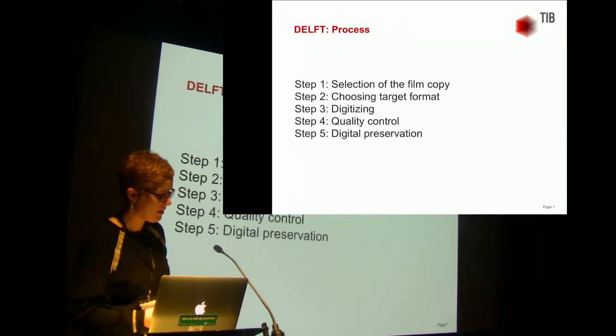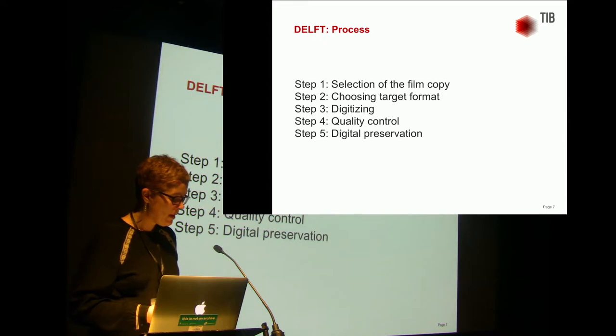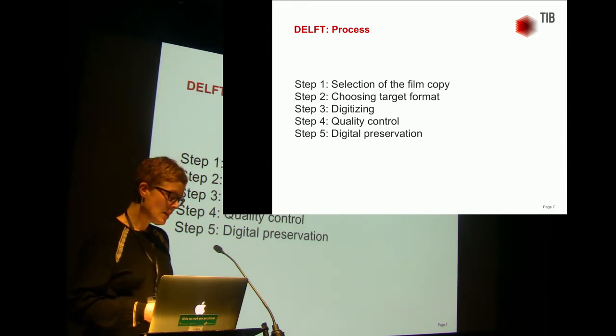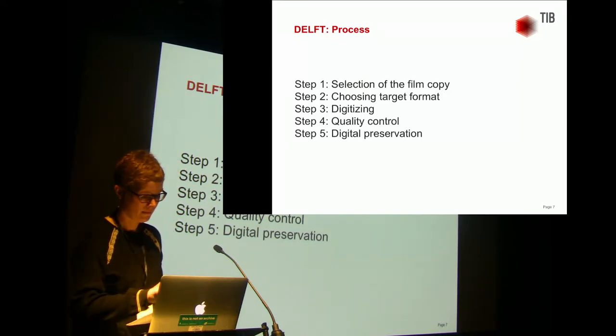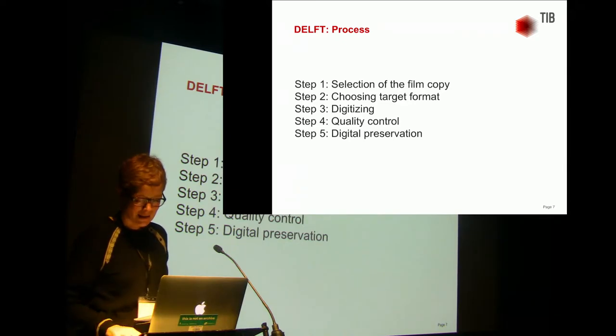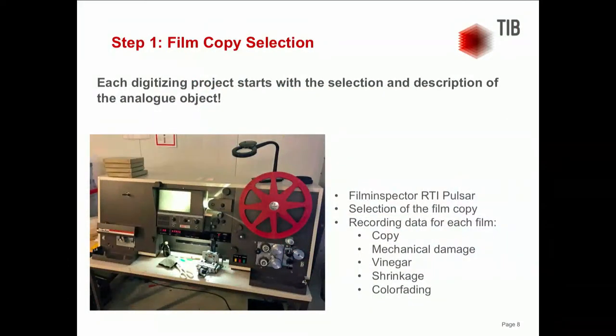Now I'd like to give you a brief insight into the digitizing process. The steps are: first, selection of the film copy; then choosing the target format; the actual digitizing process; quality control; and then digital preservation. In the project, we have for most films one 16-millimeter archive copy and two 16-millimeter distribution copies for each film title, making a total of 6,000 film copies for approximately 2,000 titles.